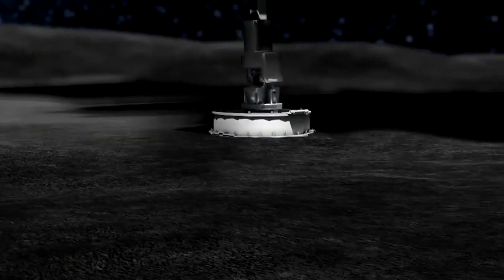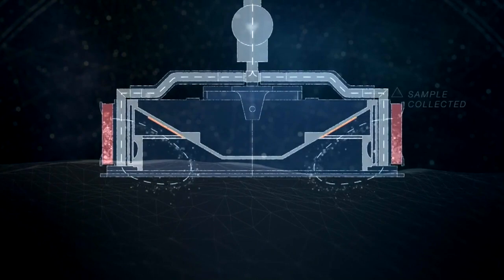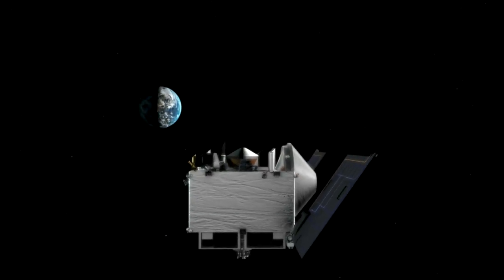Once on the surface, in a mere 16 seconds, OSIRIS-REx will use a small robotic arm to collect samples of the asteroid, which will eventually return to Earth. Within days we will know whether we were successful in getting that sample from that surface.